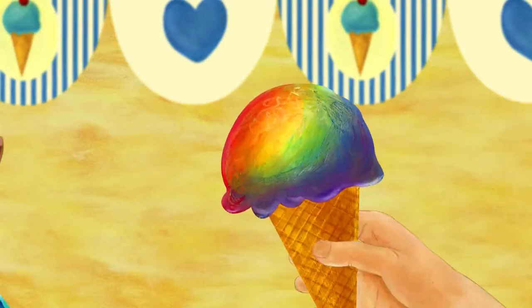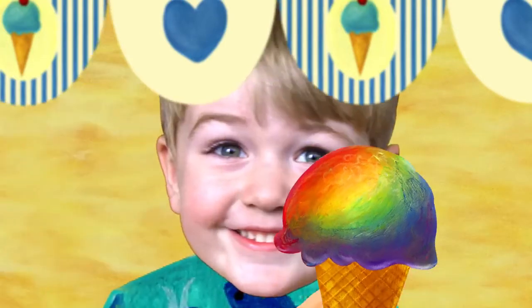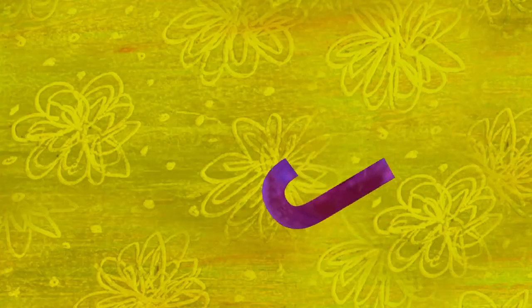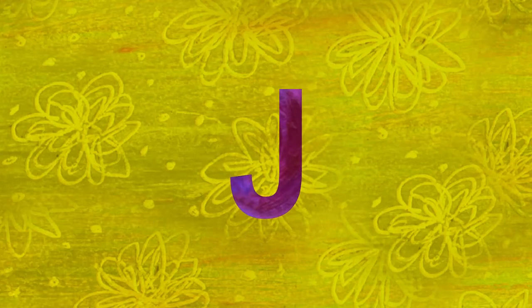Who would like the rainbow ice cream? I do, I do. I want the rainbow ice cream. The next letter is J. J is for jelly bean.